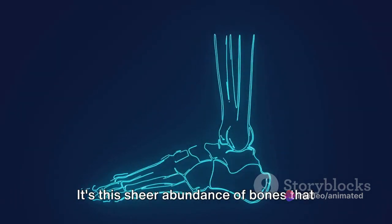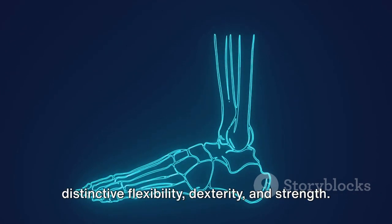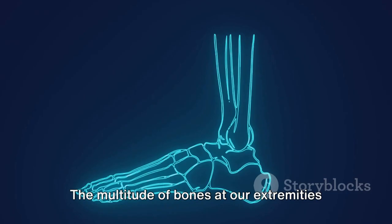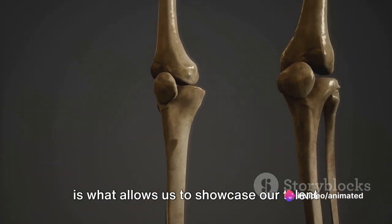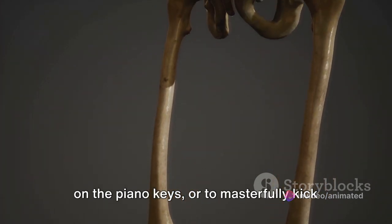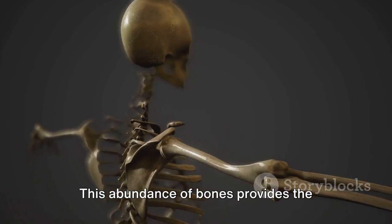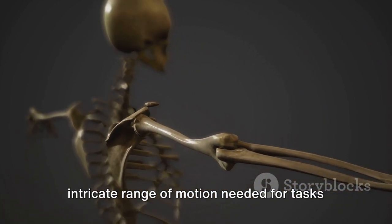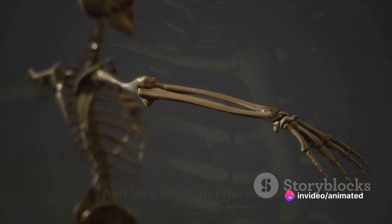It's this sheer abundance of bones that renders our hands and feet their distinctive flexibility, dexterity, and strength. The multitude of bones at our extremities allows us to showcase our talent on the piano keys, or to masterfully kick a soccer ball in the perfect arc.